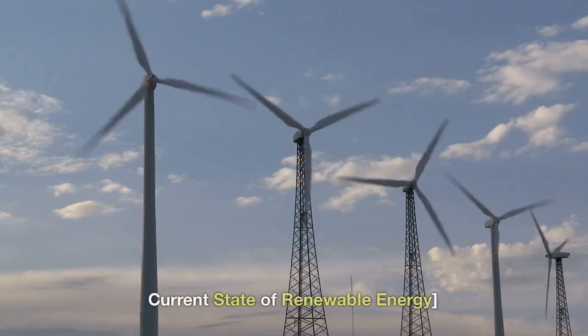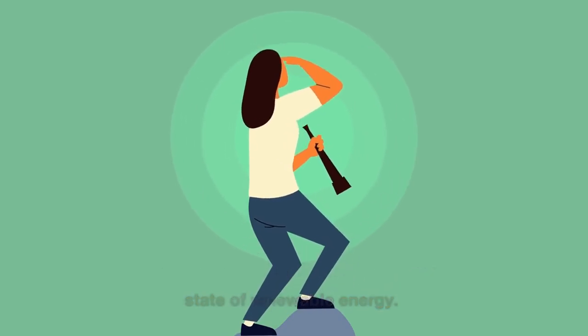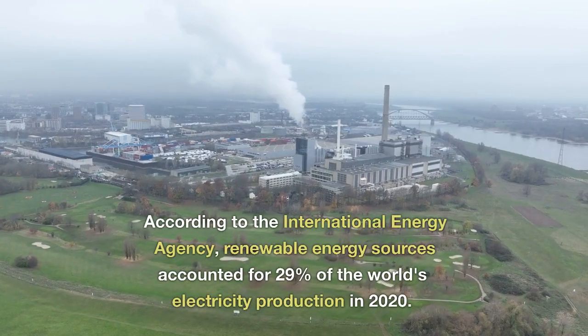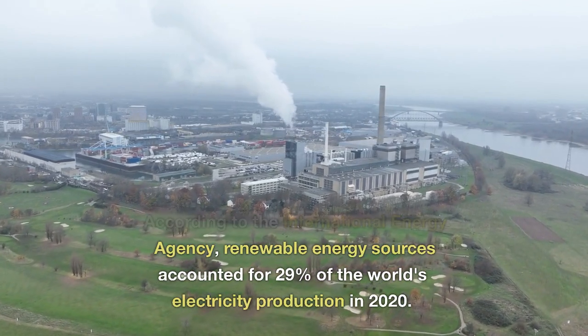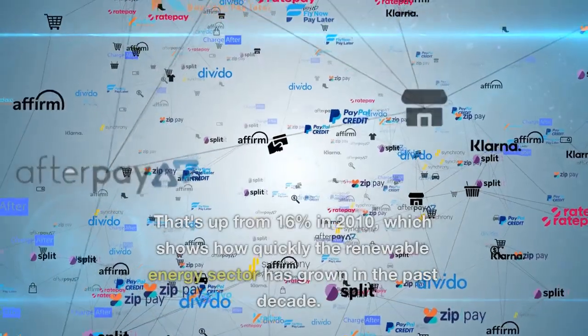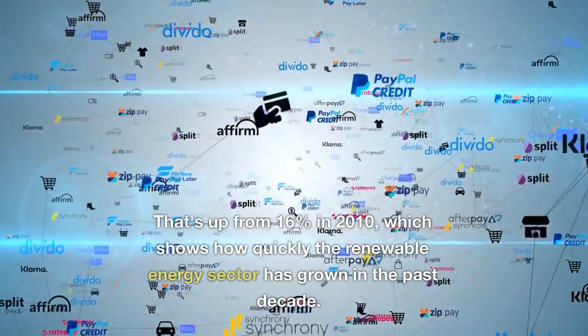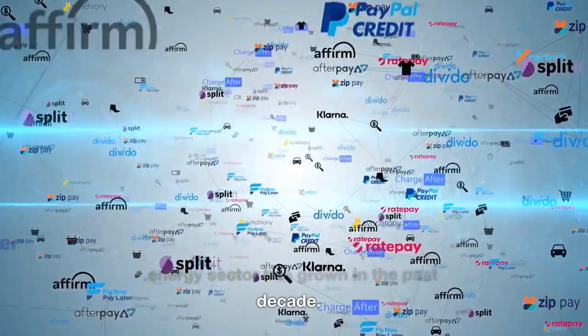Let's take a look at the current state of renewable energy. According to the International Energy Agency, renewable energy sources accounted for 29% of the world's electricity production in 2020. That's up from 16% in 2010, which shows how quickly the renewable energy sector has grown in the past decade.